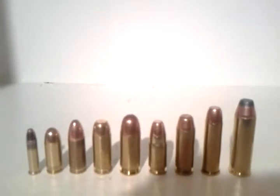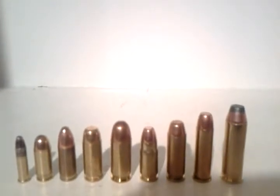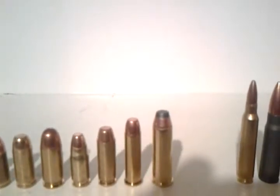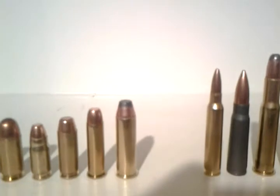We've got .22 long rifle, .380, 9mm, .40 Smith & Wesson, .45 ACP, .357 SIG, 10mm, .38 Special — which really doesn't belong in that category, but I'm only going by the height — and .44 Magnum.